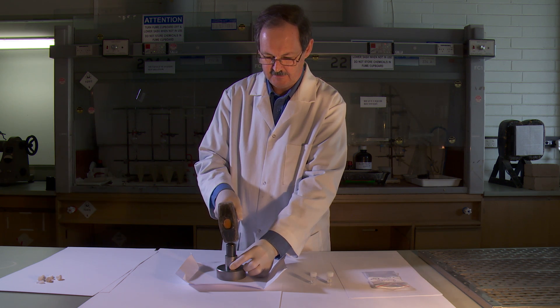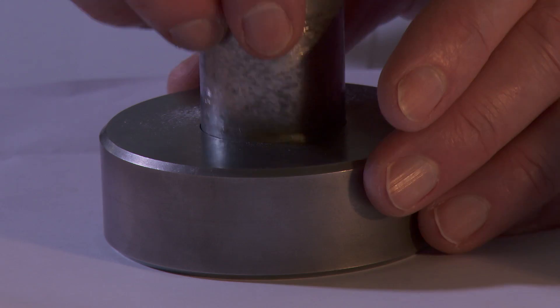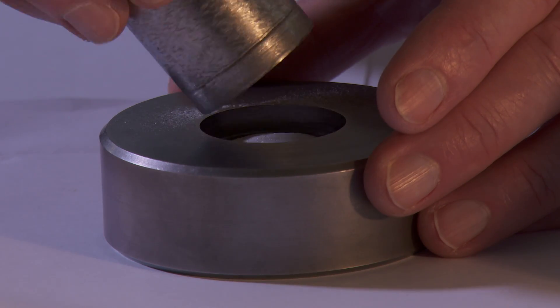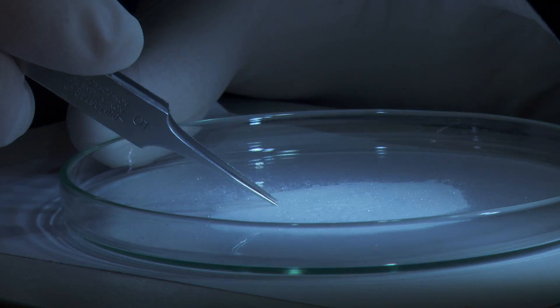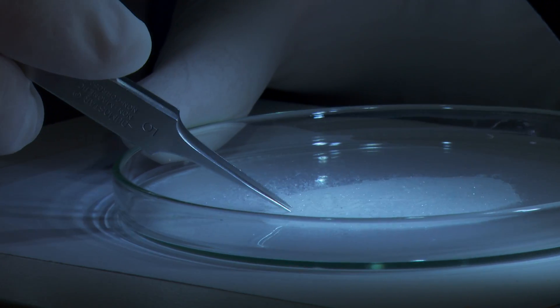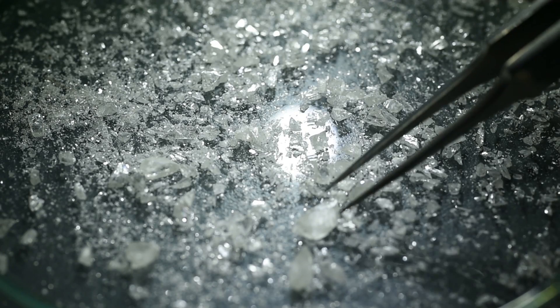We end up shattering the diamond — the diamond ends up in a million pieces. Many of those flaws are little mineral inclusions, and those mineral inclusions can tell us a lot about the diamonds: where they came from and the time that they came up to the Earth's surface.